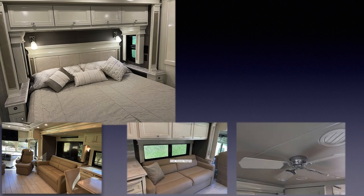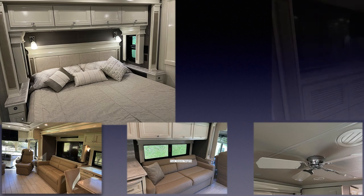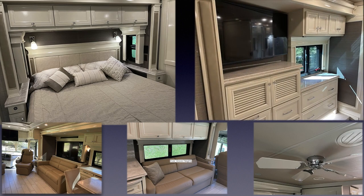The master bedroom includes a ceiling fan, flat screen TV, and USB and electrical outlets on both sides of the bed. These are great for CPAP machines, your smartphone or tablet, or other appliances.